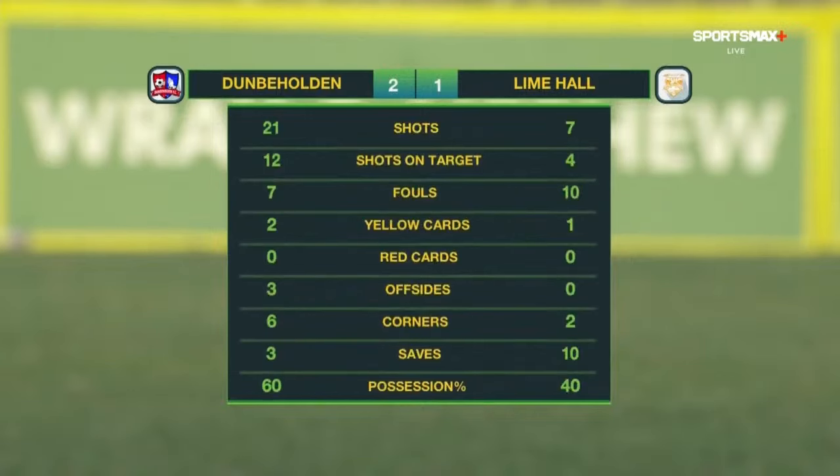As we take a look at the full-time statistics: 21 shots taken by Don Beholden, 12 of which were on target. Lime Hall had seven shots, four of which were on target. They committed ten fouls; Don Beholden seven. Corner kicks were heavily in favour of Don Beholden with six — four more than their counterparts. And they also had the majority of possession at 60%.